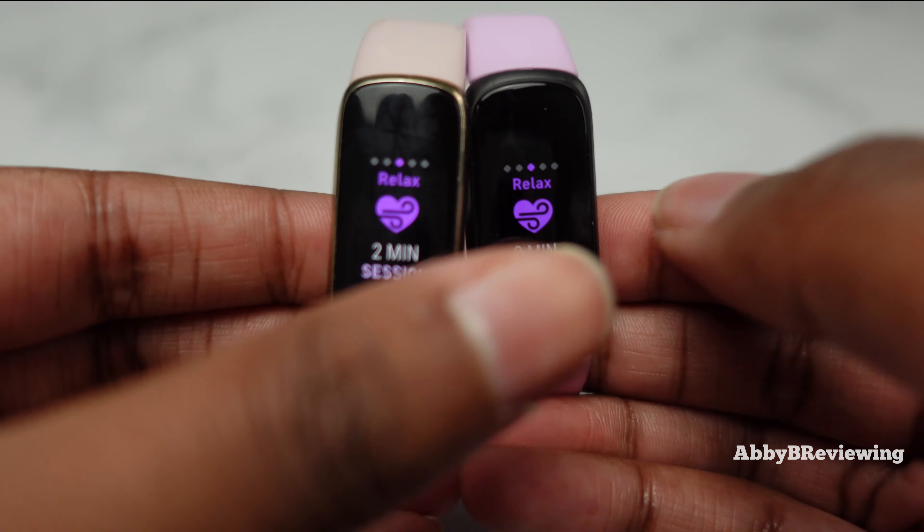So which fitness tracker is best for you? If you want something more affordable, low-profile, sporty-looking, that tracks all your basics, with double the battery life and an easier band to change, I'd definitely recommend the Inspire 3. However, if you're looking for something more premium-looking with metal accents that can convert into a real piece of jewelry, and you don't mind less battery life, then I'd definitely recommend checking out the Fitbit Luxe.